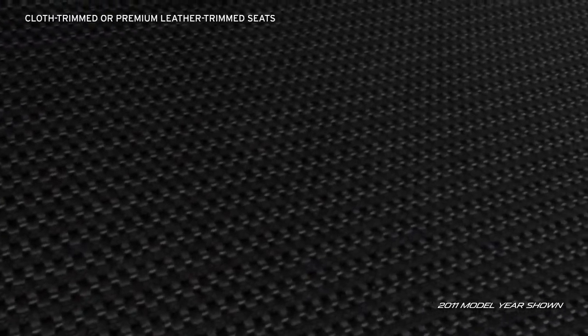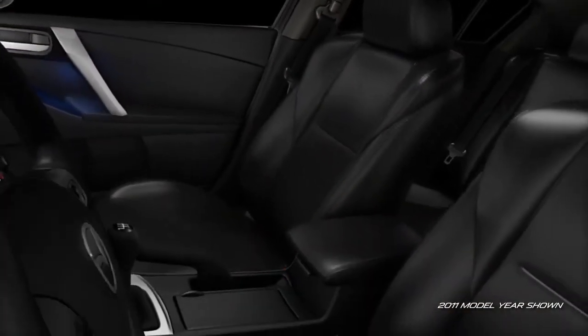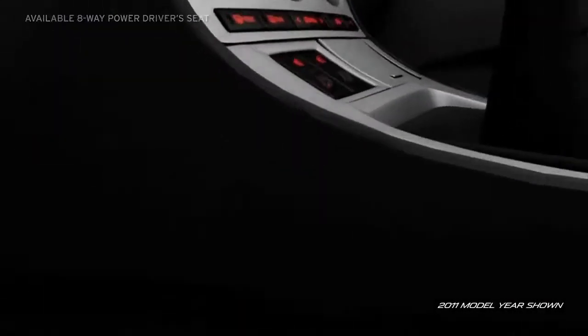The Sport trim offers either black or two-tone black-and-dune high-quality cloth trim seats with front sport bucket seats, while the Grand Touring trim spoils you with black-and-dune leather trim seats with double stitching and front sport bucket seats. If you opt for the Grand Touring trim, you can take your comfort to the next level with an eight-way power driver's seat.